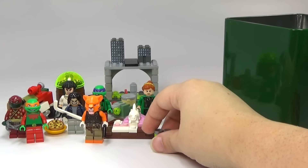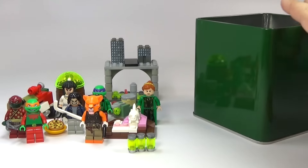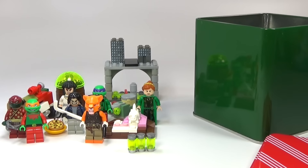So that is day number 15. Stay tuned for more Advent calendars coming soon.